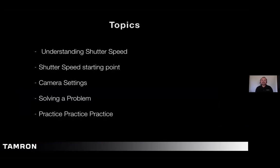What we're going to talk about today is understanding shutter speed — what shutter speeds are, what they do, and shutter speed starting points. In other words, if I'm photographing a certain type of movement, where should I start? We'll also cover camera settings, because you'll have to set a few things on your camera to help capture fast moving subjects. And solving problems — what if I run into a situation? How can I correct it or get around it? And of course, like any form of photography, there is a lot of practice involved.